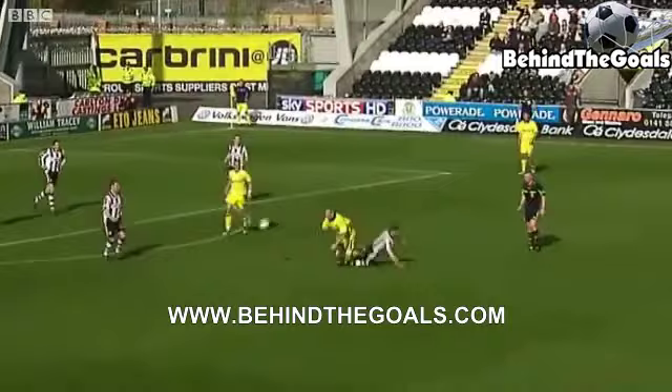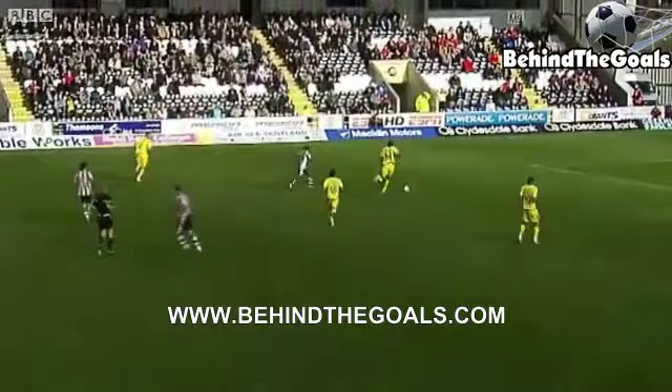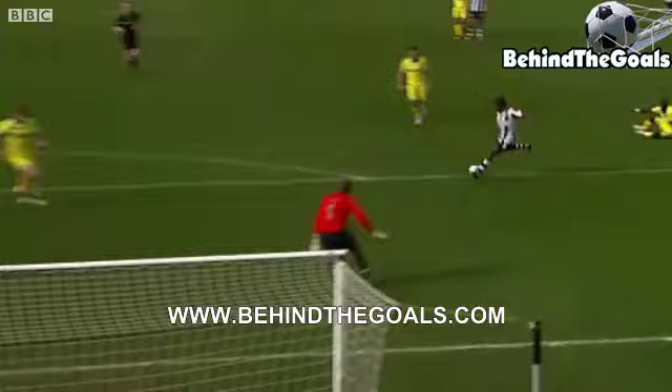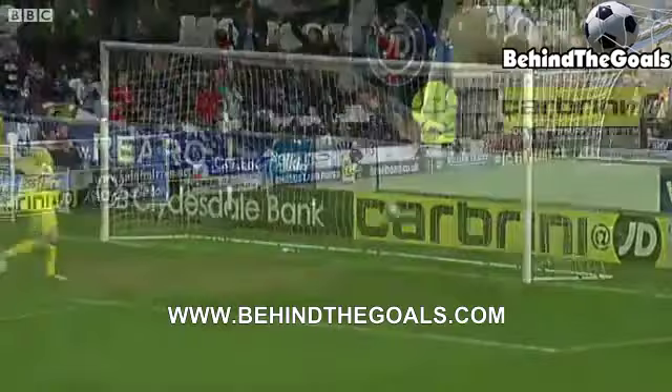He'll be much happier now. McAusland bursting forward, Romarek tracking back though. Ben Gordon gets a crucial touch — Sissoko bundled over by Hasselbank, but play is allowed to continue, and St Mirren have a two-goal lead. Nigel Hasselbank knocking Sissoko to the ground, and the referee felt that was fair — he just looked to barge him over. Hasselbank got away with it.